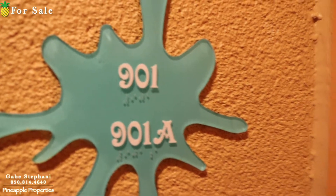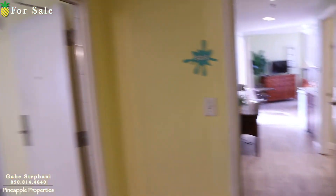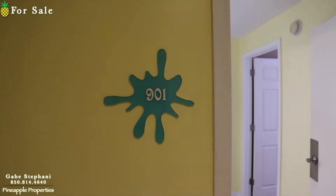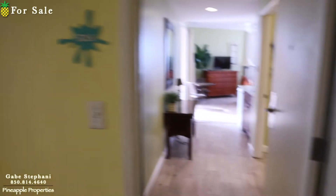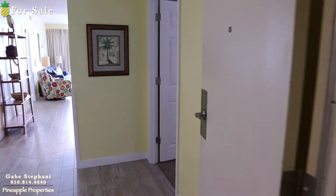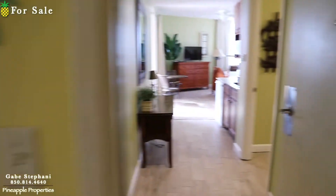I'm here at Splash at the East Tower, just outside Unit 901. When I come in, this can actually be a separate studio and a two bedroom right there, or they have it combined so it's just a normal door lock. But you can put a cable lock on each and make it into two separate condos if you want to.